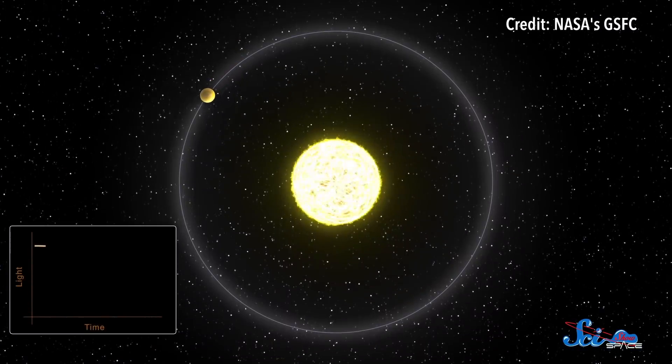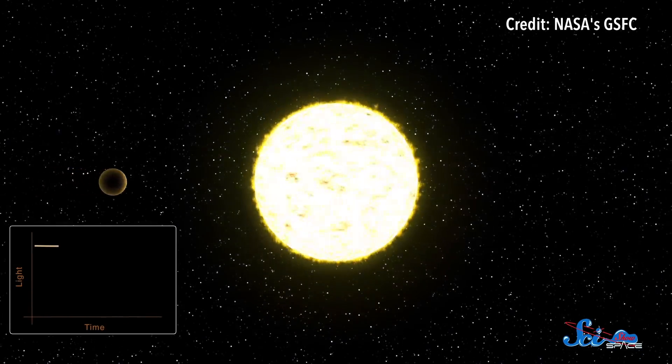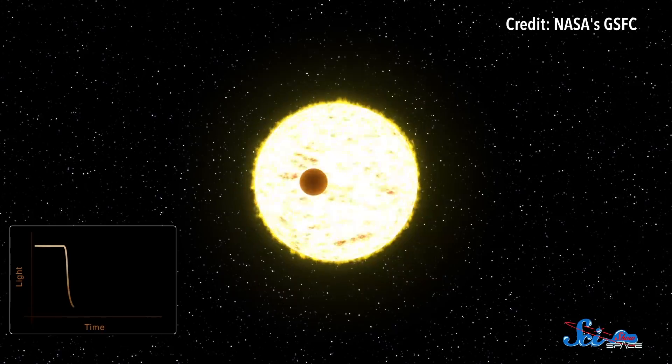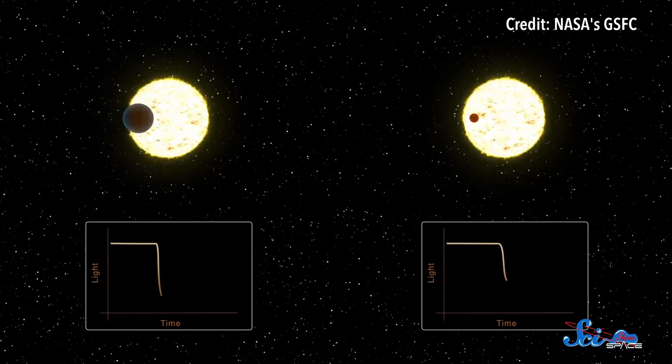Outside of our solar system, stellar occultations are so useful that they've been the most successful technique for discovering exoplanets. It's usually called the transit method when used in planet hunting, but the basic principle is the same. As a planet passes in front of its star, as seen from Earth, we detect a small dip in the star's light. That dip is called the light curve, and all transiting planets have light curves with basically the same shape. So if astronomers see an unusual pattern, it might mean there's something extra blocking the star's light, like a ring.